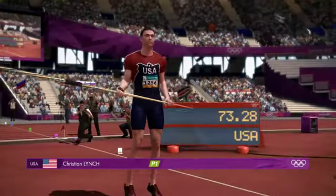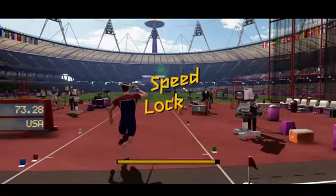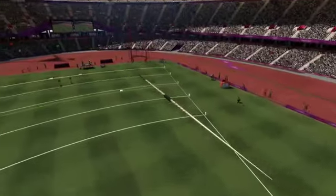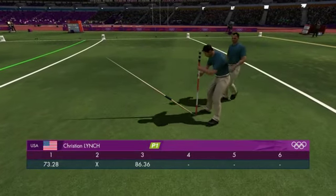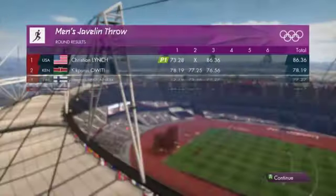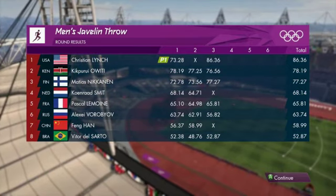Next, the athlete from United States of America. This is round number three and this competition is getting steadily harder. That's another good one and the fans respond quite rightly. 86.36 metres — a super start to this competition. First place at the midway point shows this athlete is all about the business of winning a gold medal.